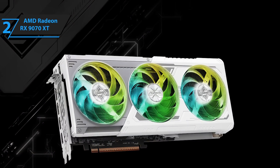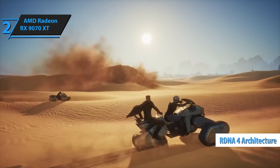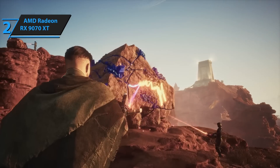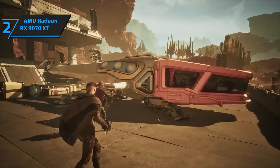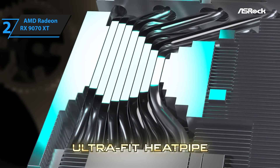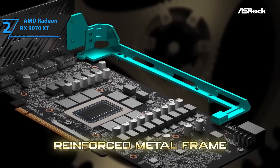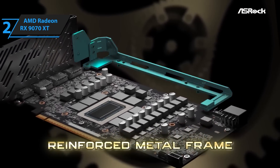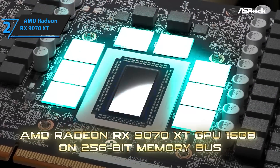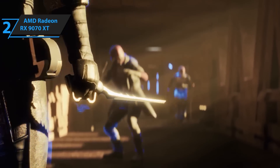What makes the 9070 XT stand out is its efficiency. Thanks to the RDNA4 architecture, you're getting crazy performance with less heat and lower power draw — cooler temps, lower electricity bills, and fewer noisy fans. All huge bonuses for anyone gaming late into the night. It supports AMD's FSR 3.1 tech and has smart frame interpolation, which means smoother gameplay without that artificial look. Call of Duty, The Witcher Remake, and Horizon 3 all look absolutely stunning on this card, especially when paired with a 144Hz or higher refresh rate monitor.